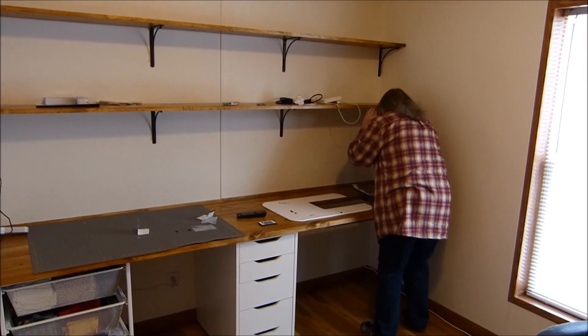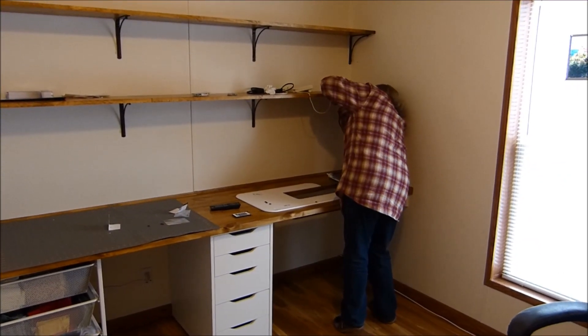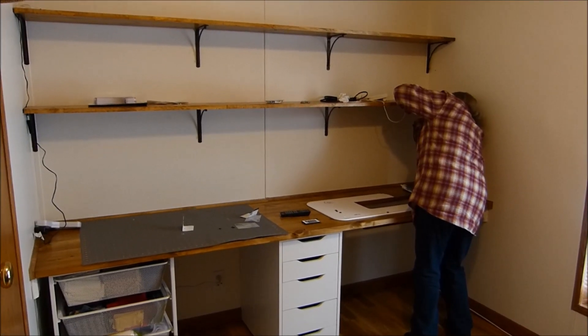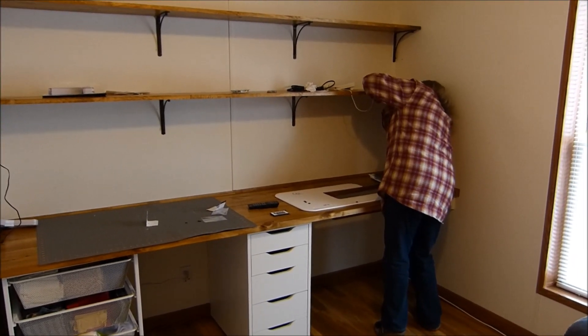Are you still remodeling? Aren't you done yet? No — this won't be done for another couple of months. So come on in.